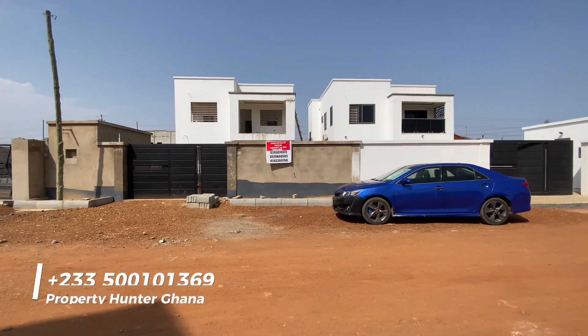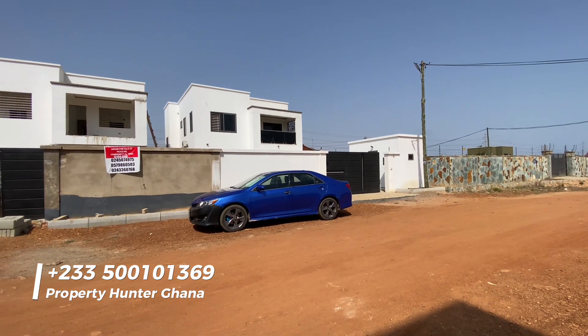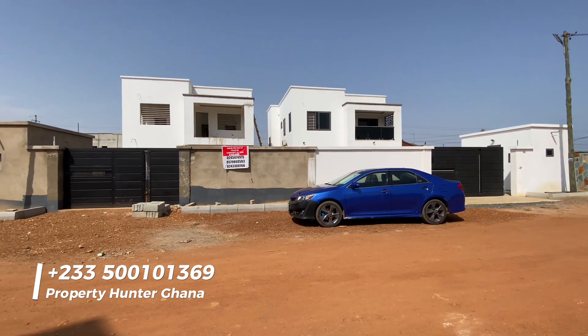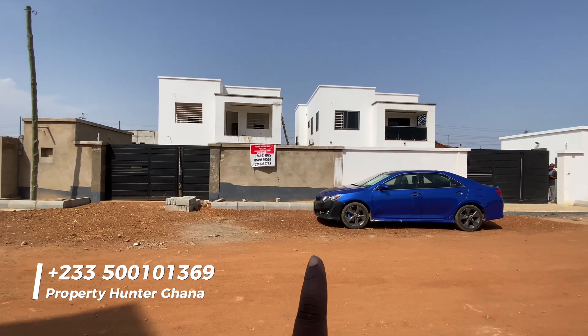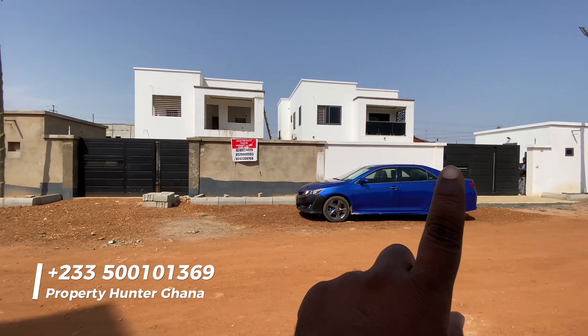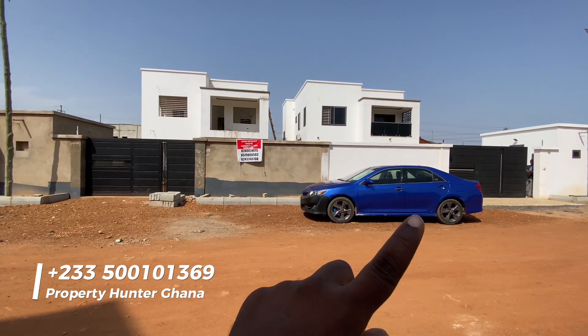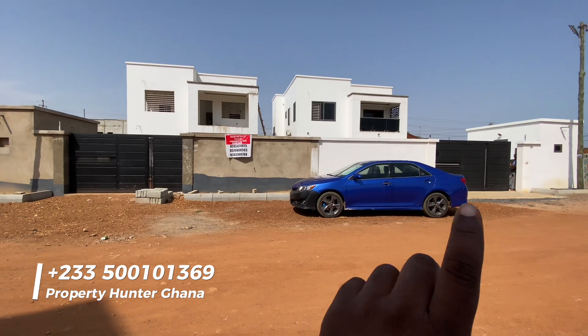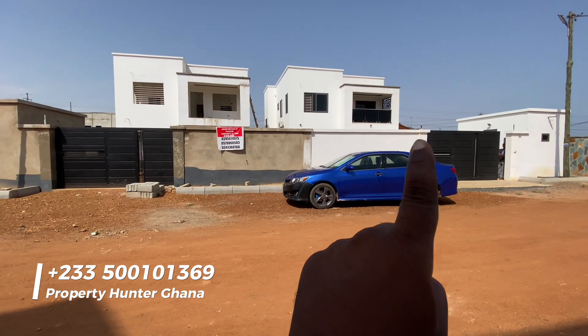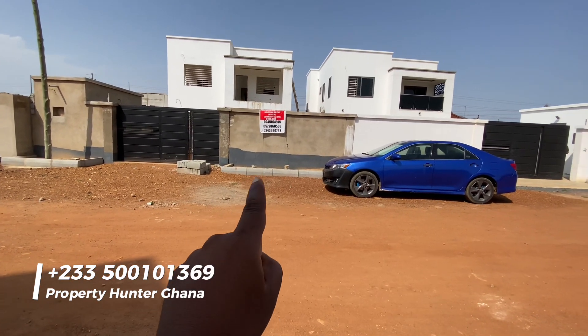Hello ladies and gentlemen, this is Mr. Edison of Property Hunter Ghana. Let me tell you a little bit about this property before we enter. These are twin houses — this one is fully completed but already sold, and this one is yet to be completed and is available for sale.